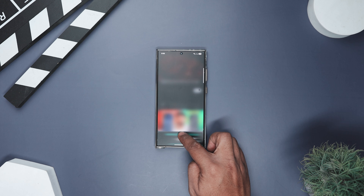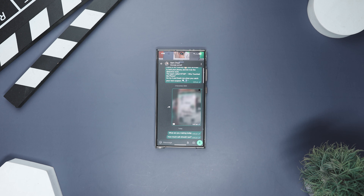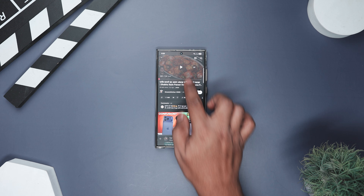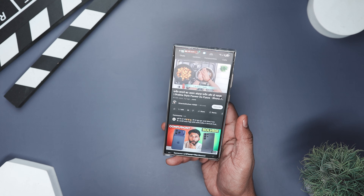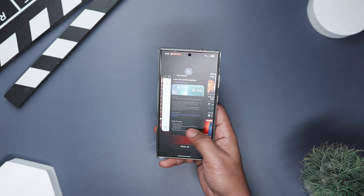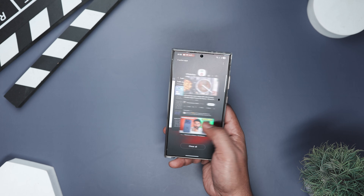For example, say you're watching a recipe on YouTube while cooking and your friend keeps texting. Instead of constantly switching, you can keep your chat as a slim bar while the recipe stays big and clear. And here's the best part — when you minimize an app in split screen, it doesn't disappear anymore. It stays parked there, ready to pop back up with a tap. No reloading, no lost progress. Just smooth multitasking like it always should have been.